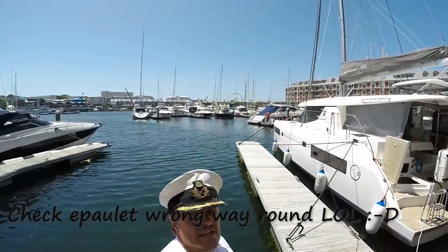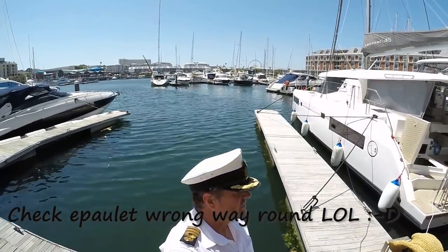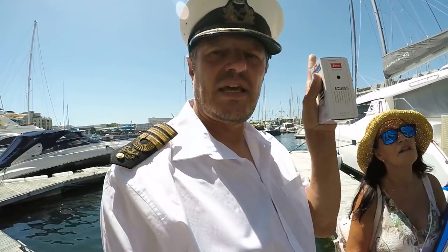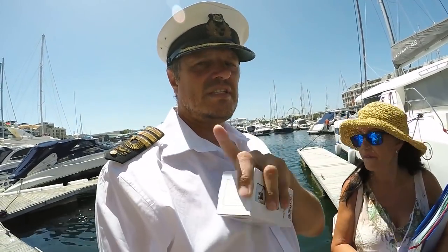As you can see, we're actually in the V&A Marina, and you cannot actually stamp out from here. The exit point from South Africa in Cape Town is actually the Royal Cape Yacht Club. But we're now in the marina, so there's a catch. We will explain to you the catch now.